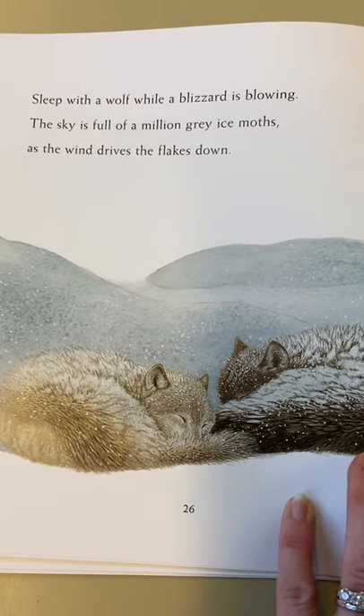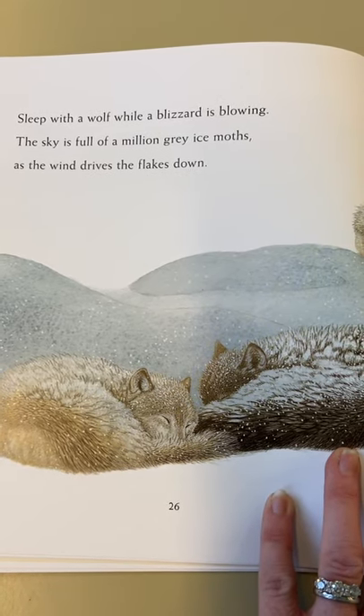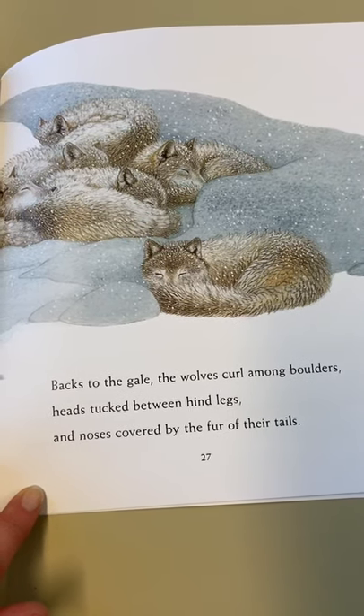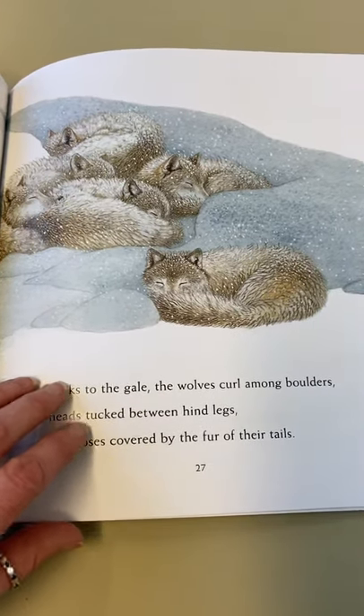Sleep with a wolf while a blizzard is blowing. The sky is full of a million grey ice moths as the wind drives the flakes down. Backs to the gale, the wolves curl amongst the boulders, heads tucked between hind legs, and noses covered by the fur of their tails.